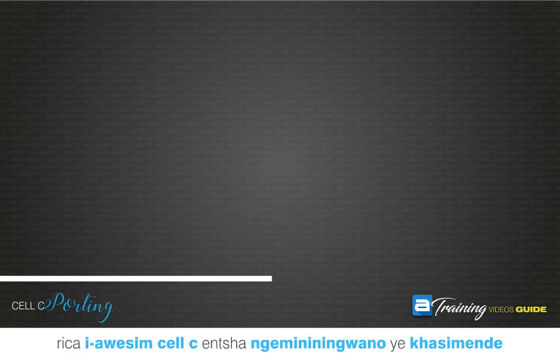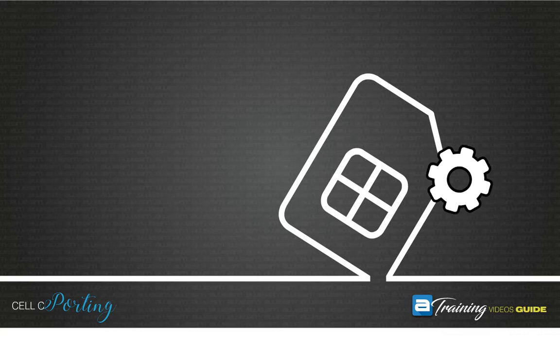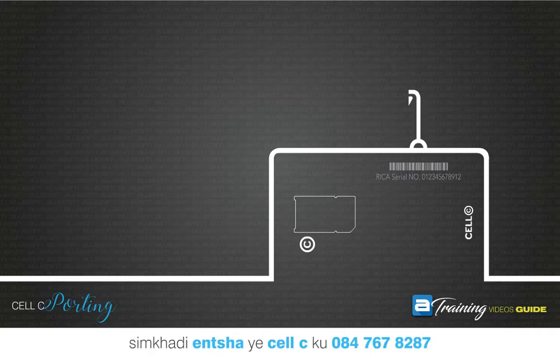Recover a new CELSEA SIM card in a customer's name. From the customer's phone, SMS the 12-digit serial number on the back of the new CELSEA SIM to 084-767-8287.